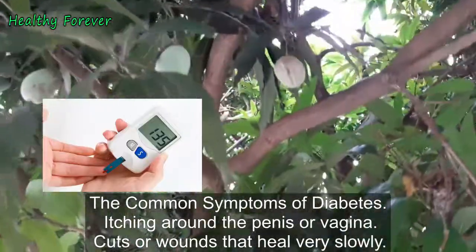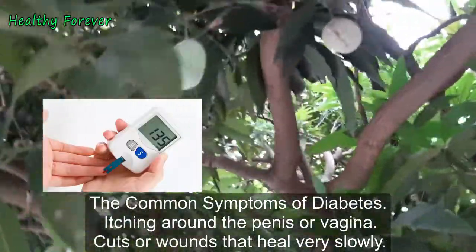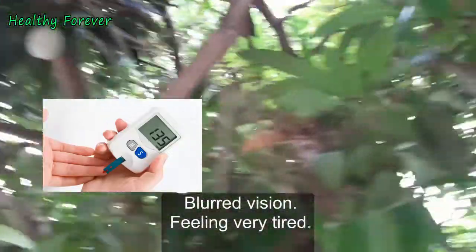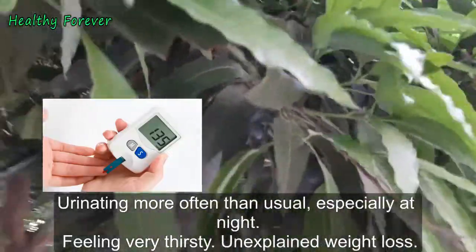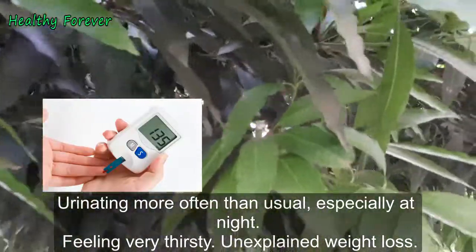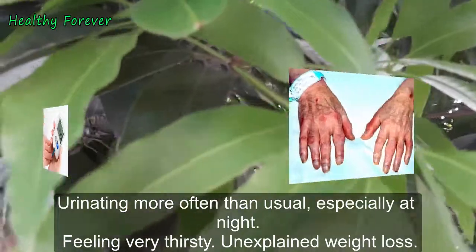The common symptoms of diabetes include itching around the penis or vagina, cuts or wounds that heal very slowly, blurred vision, feeling very tired, urinating more often than usual especially at night, feeling very thirsty, and unexplained weight loss.